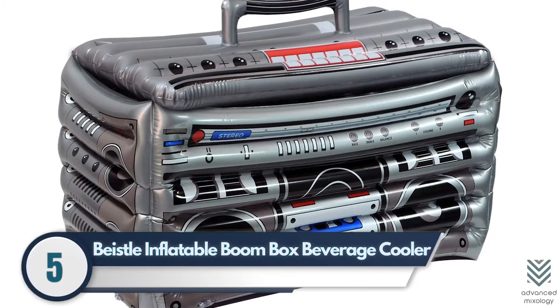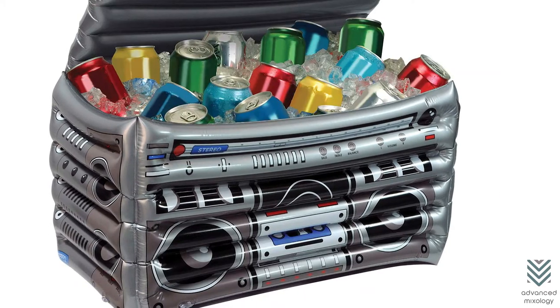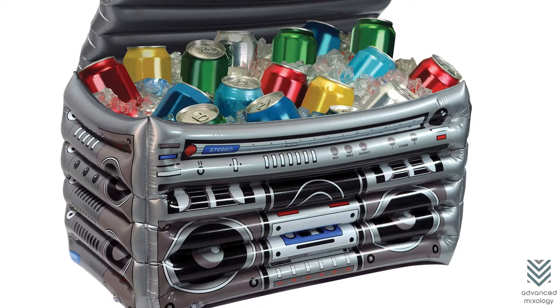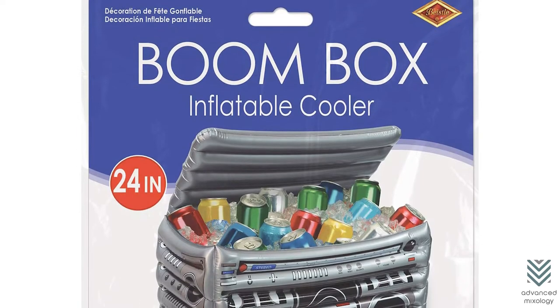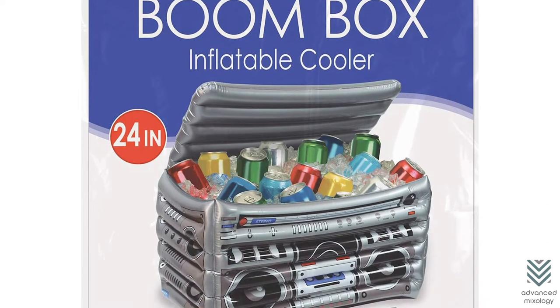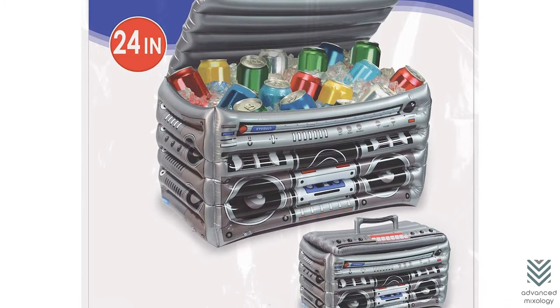5. Basal Inflatable Boombox Beverage Cooler. The Basal Novelty Beverage Cooler is aesthetically pleasing, and it's got room to hold all your drinks. The Boombox Beverage Cooler is convenient, making any party lover happy with its practicality in style and function.